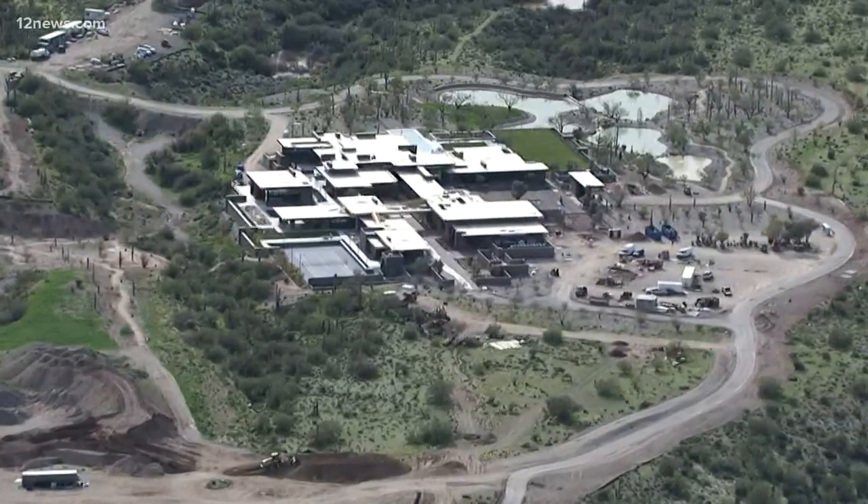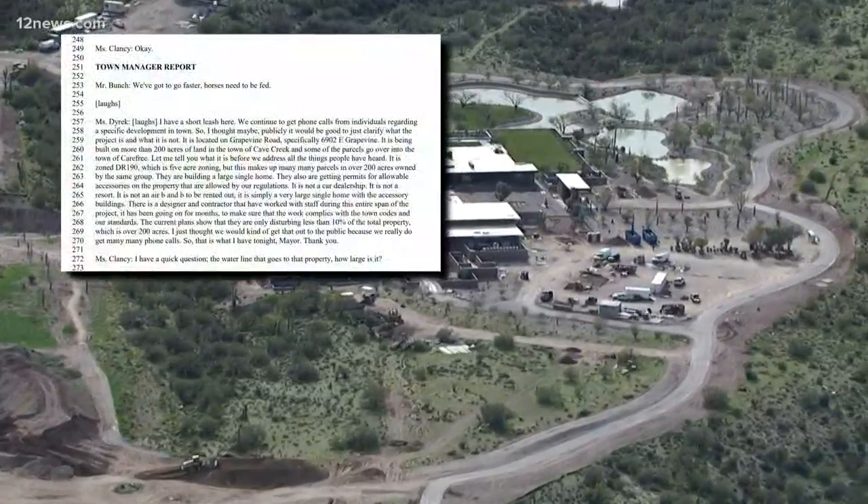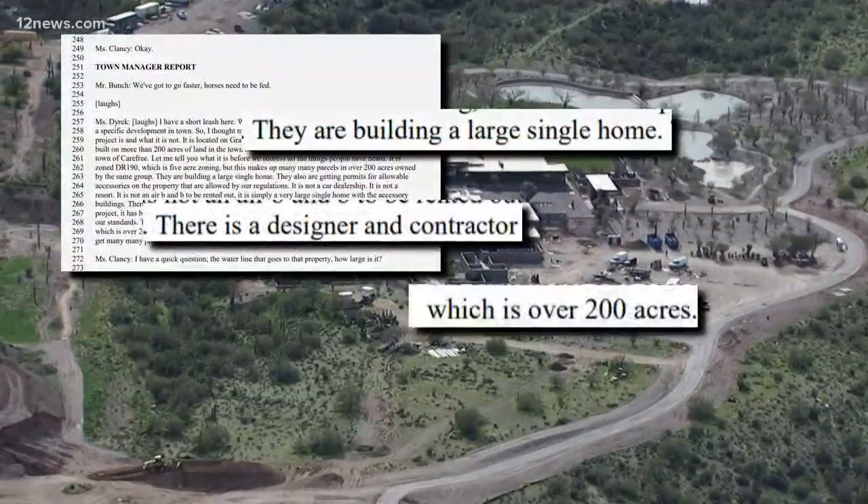That's big enough to fit all of State Farm Stadium and all the parking lots around it inside that lot. According to some town council minutes, the town manager told the council it's just a single family house — a very, very big house.